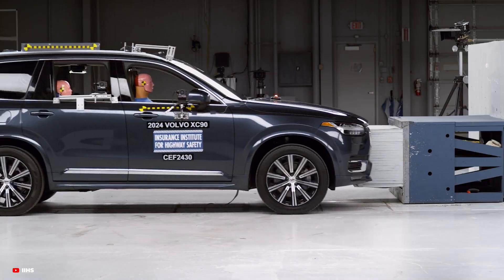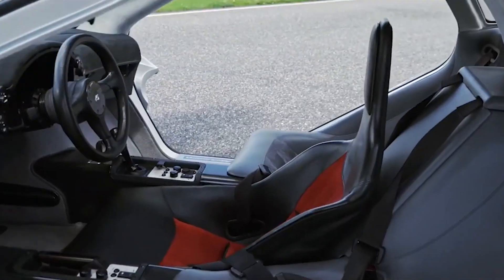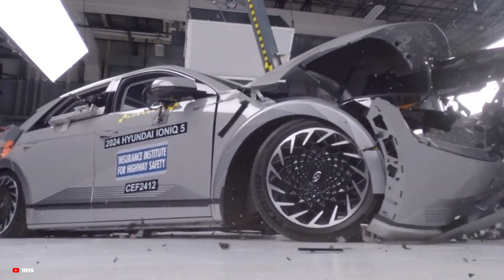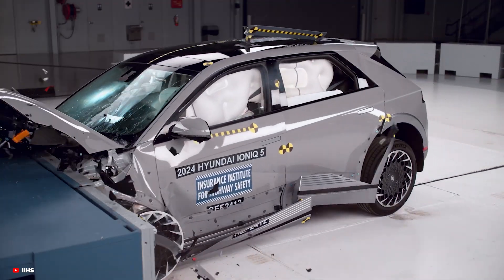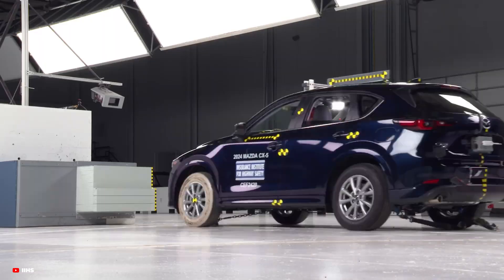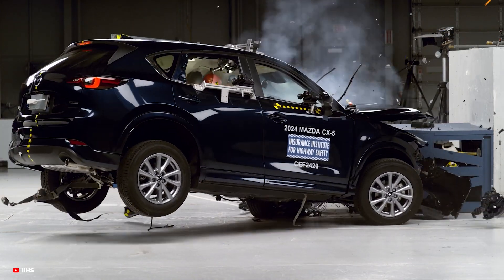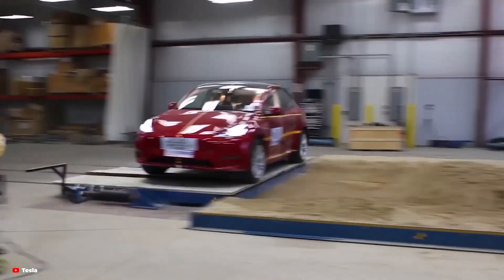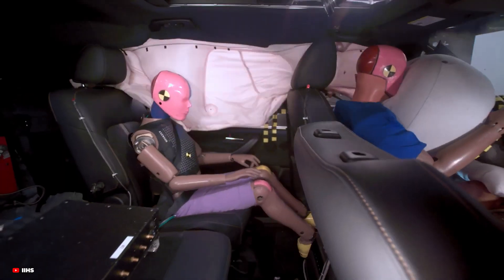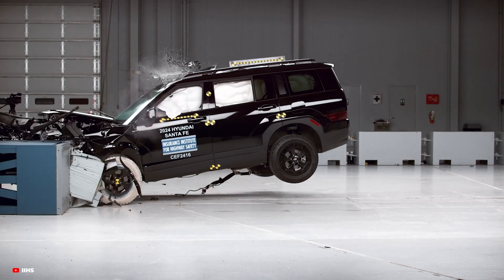Every car, from everyday sedans to the most exclusive hypercars, has to undergo crash testing before it can be sold to the public. These tests are designed to simulate real-world collisions, ensuring that a vehicle performs safely in the event of an accident. In the United States, agencies like the National Highway Traffic Safety Administration and the Insurance Institute for Highway Safety conduct tests such as frontal crashes, side impact crashes and rollover simulations. These tests help assess a car's structural integrity, airbag effectiveness and the ability to protect passengers during a crash.